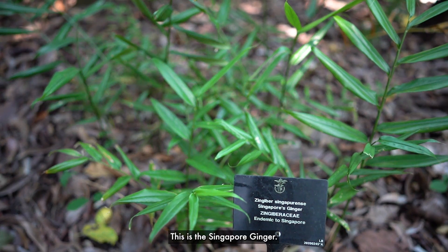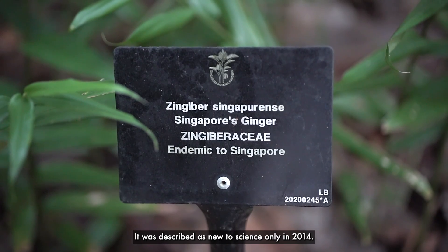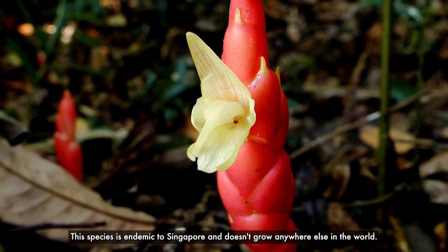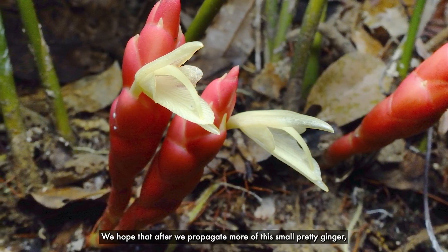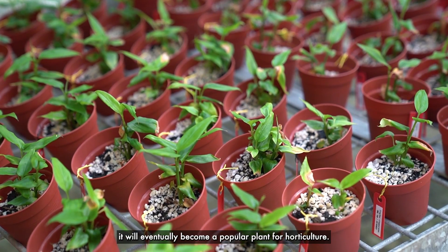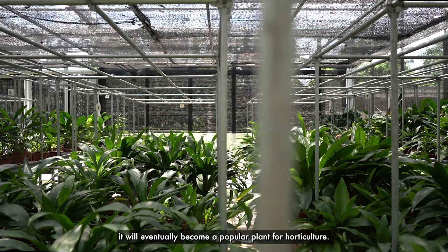This is the Singapore ginger. It was described as new to science only in 2014. This species is endemic to Singapore and doesn't grow anywhere else in the world. We hope that after we propagate more of this small pretty ginger, it will eventually become a popular plant for horticulture.